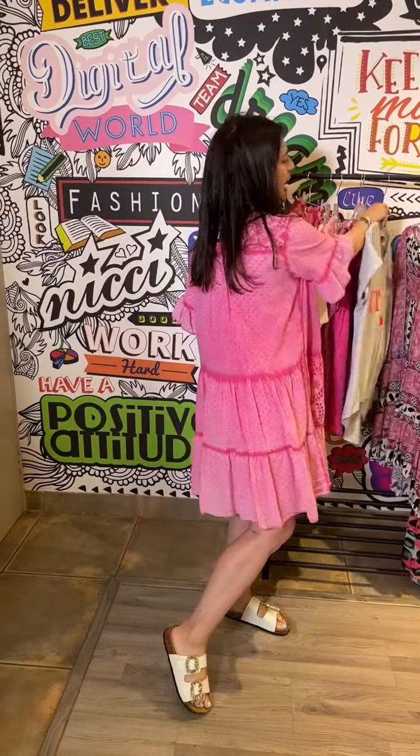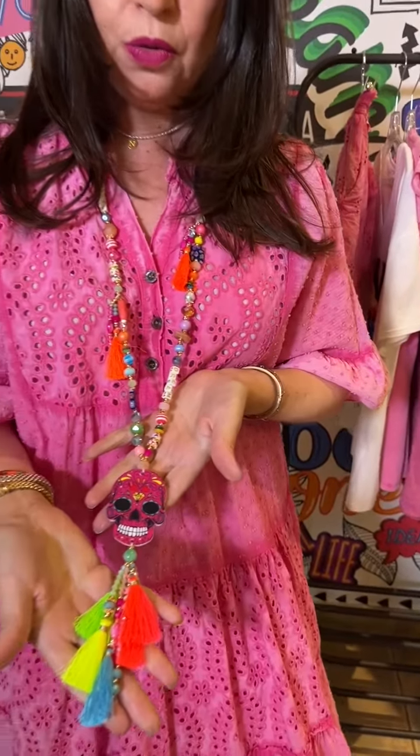I've also got to highlight the stunning pendant that I'm wearing — I love it! It's got all the bright colors for summer and just makes any outfit pop. Guys, a white pant for summer is an absolute essential for your wardrobe.